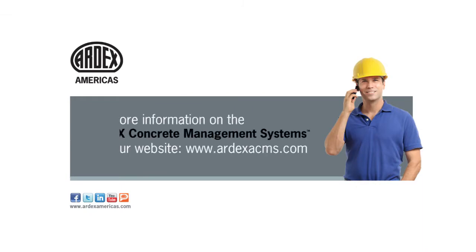For more information on ARDEX concrete management systems, please visit www.ardexacms.com.